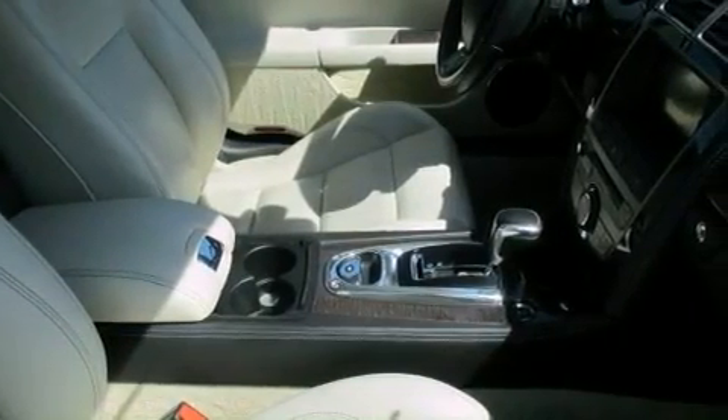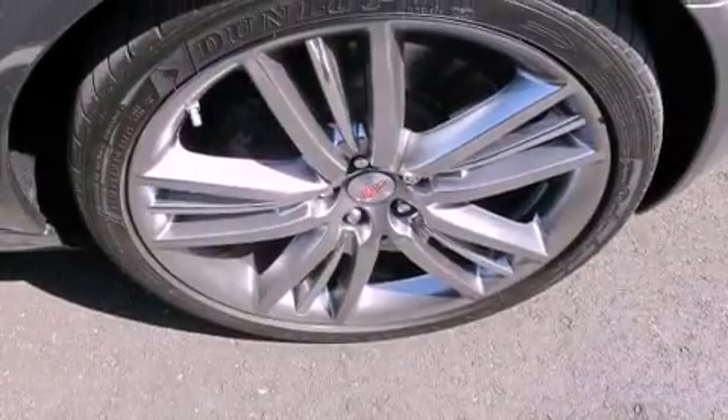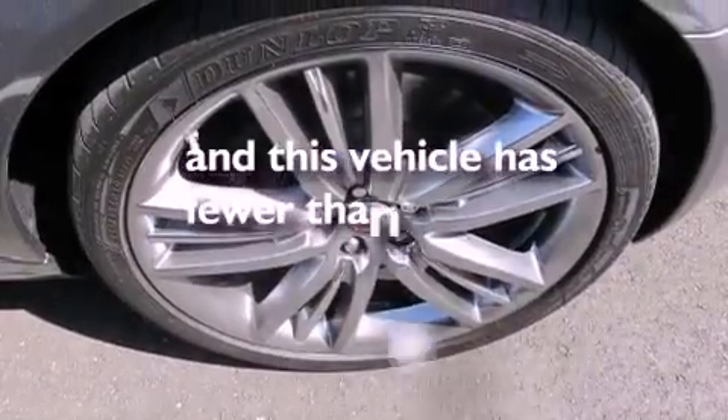A passenger side vanity mirror, an engine immobilizer theft deterrent system, traction control, steering wheel memory settings — and this vehicle has less than 18,000 miles.